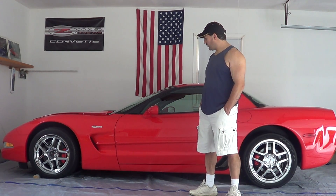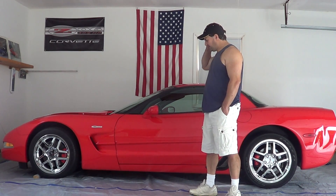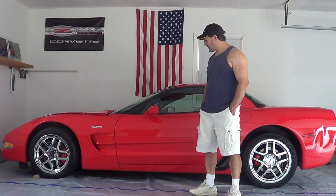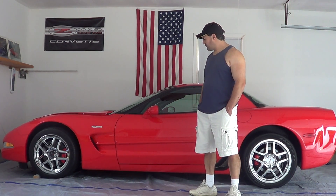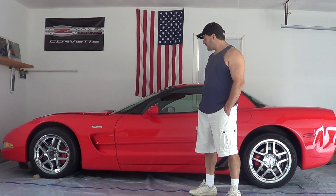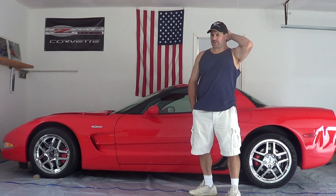The Corvette had overseas competitors — obviously Porsches and Ferraris and Lamborghinis and so forth. But as far as American competitors, really the Viper was the first one that really came about. The Corvette, to much people's surprise, was never considered a muscle car — it was never rated as a muscle car. It was a sports car.